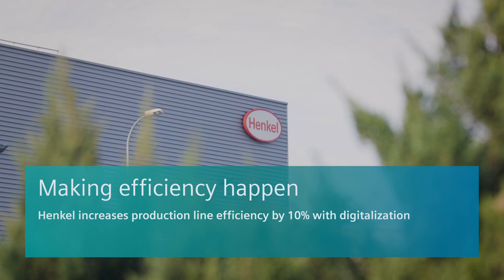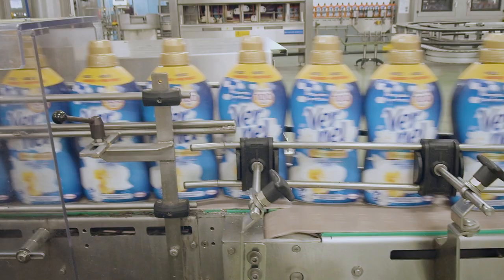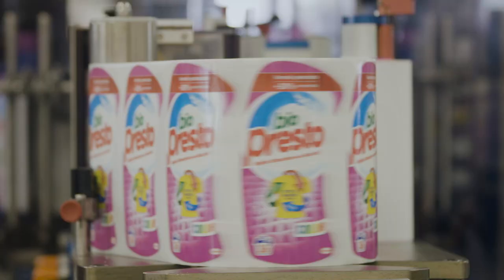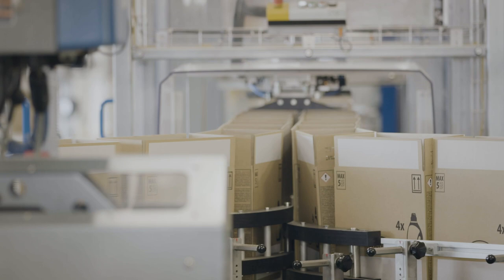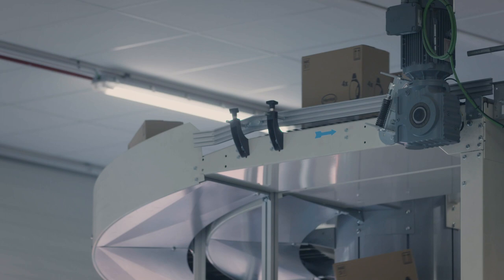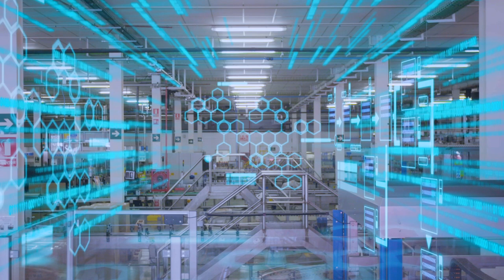Henkel holds a leading position for laundry detergents and cleaning products in many markets around the world. The company produces a great variety of products and requires highly flexible machines for the filling, labeling, and packaging of many popular brands. Constantly improving production efficiency is key to Henkel's success. The company is striving to digitalize the entire supply chain. This is one of Henkel's most modern and automated plants.